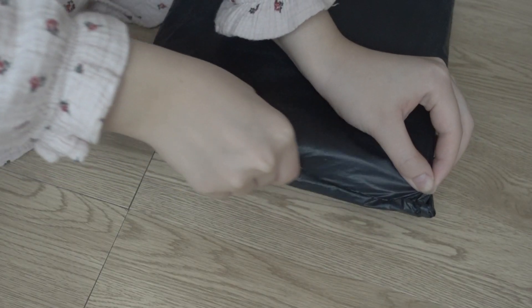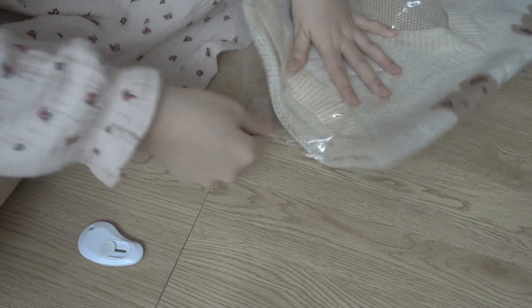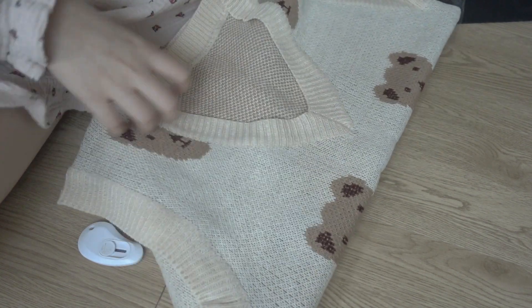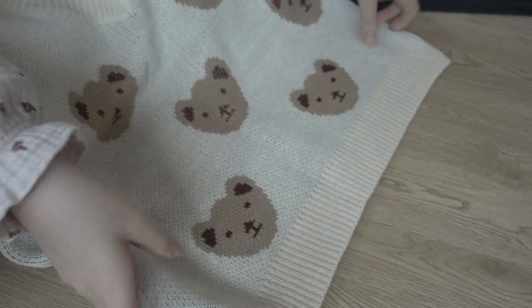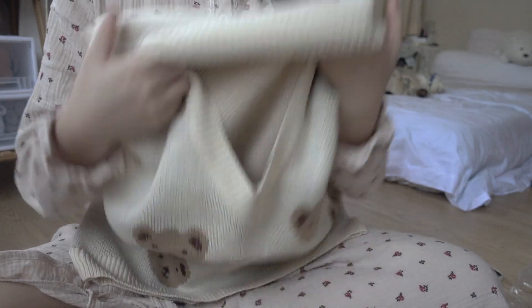For our first clothing item, we have this really cute velvet vest that I saw on Shopee and I thought, wow, this looks so cute, I need to get it. So here it is and it is honestly really good quality — I didn't expect it. It's quite thick so it will be good for cold weather.